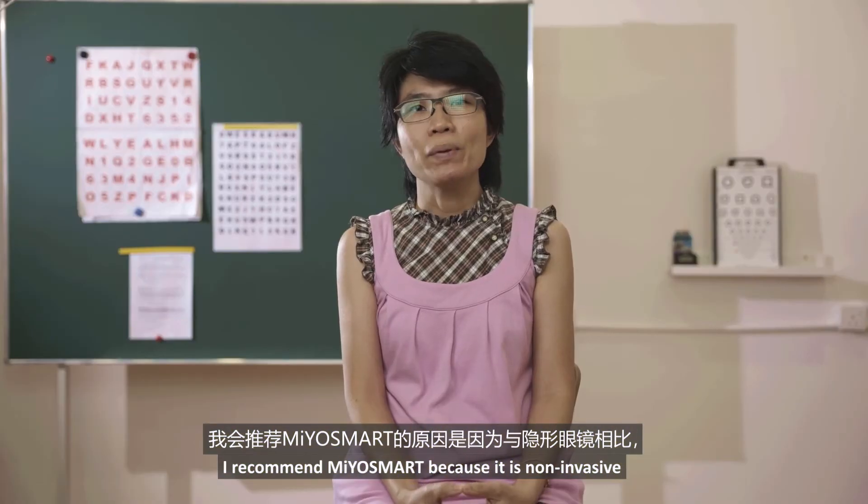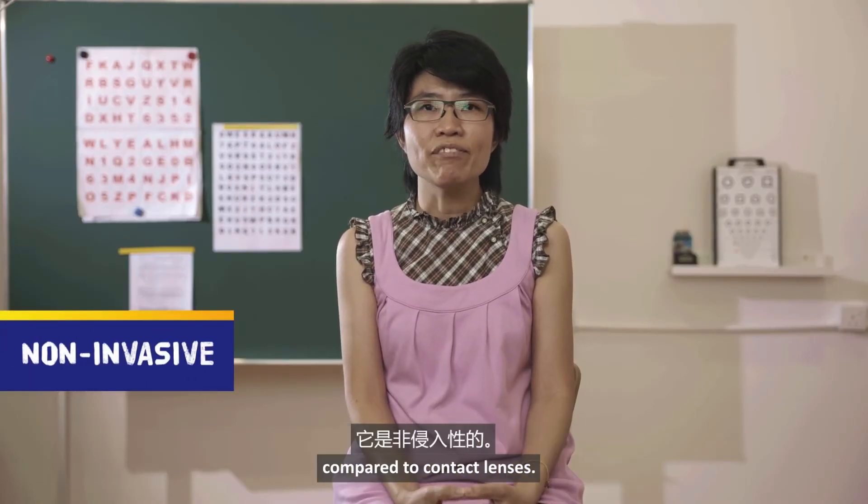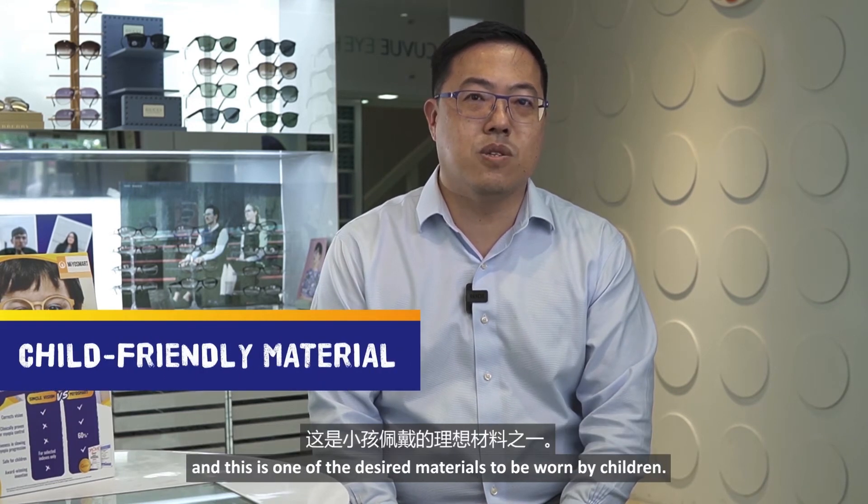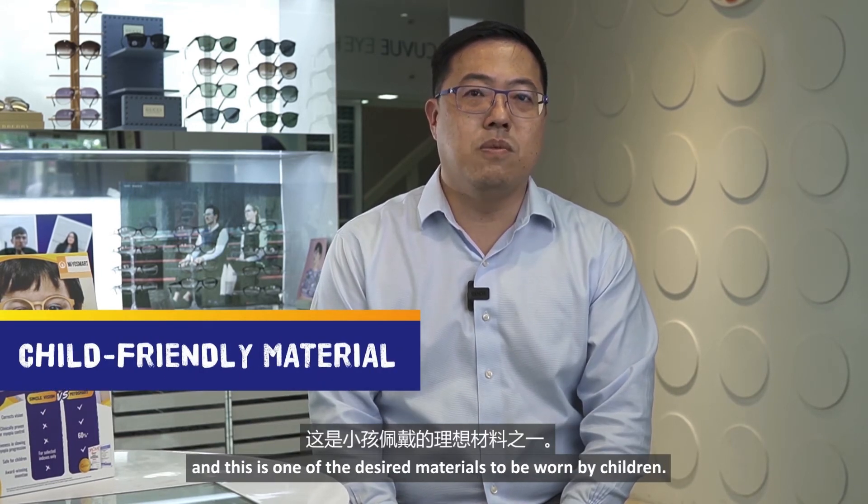I recommend MioSmart because it is non-invasive compared to contact lenses. I recommend MioSmart for children with myopia because it's backed by research. Also, we know that MioSmart lenses are polycarbonate, which is one of the desired materials to be worn by children.